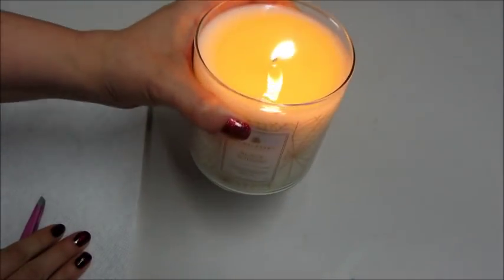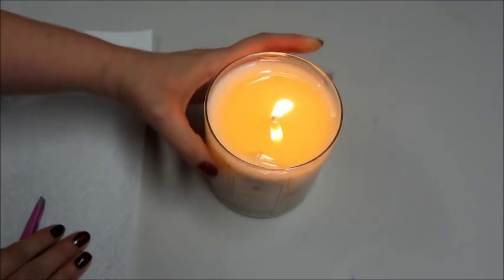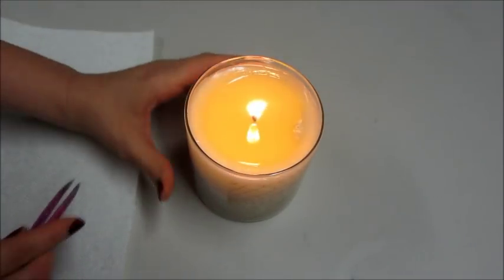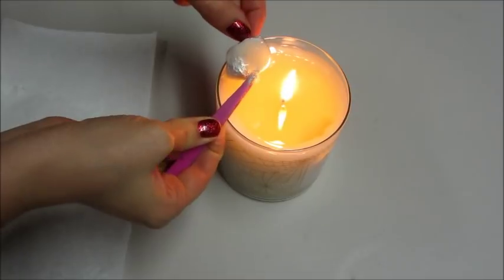Hi guys, I'm back with a ring reveal from Jewelscent. This is their Black Widow Luxe Candle from their Halloween collection — I think they're calling it their Spooked collection. As always, the ring's right on top, so I've only been burning this a few hours and they never glue it down, so it's very easy to remove.